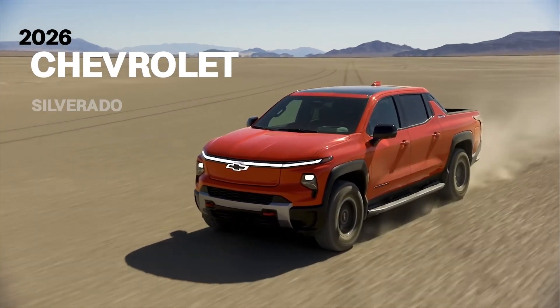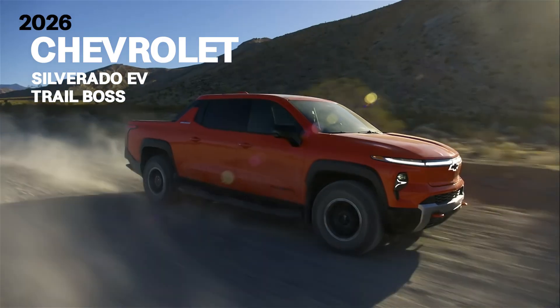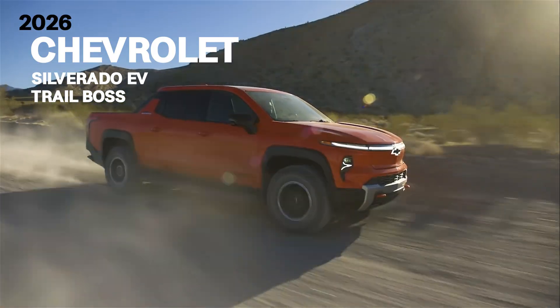Chevrolet's lineup of electric trucks is expanding this summer, with the addition of the popular Trail Boss trim to the 2026 Silverado EV.